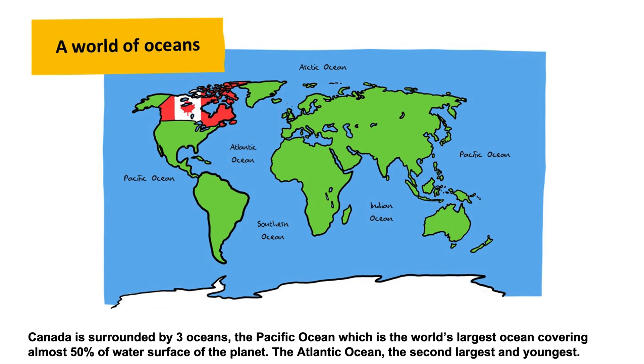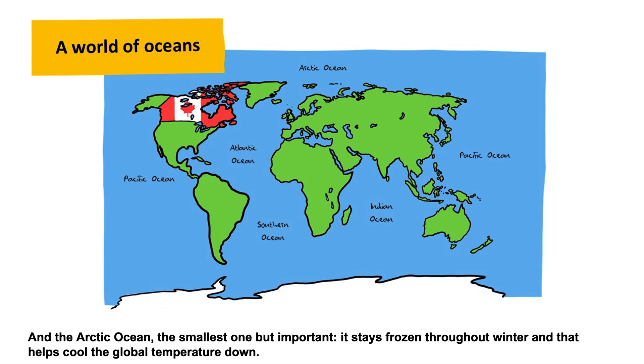The Atlantic Ocean, the second largest and youngest. And the Arctic Ocean, the smallest one but important. It stays frozen throughout winter and that helps cool the global temperature down.